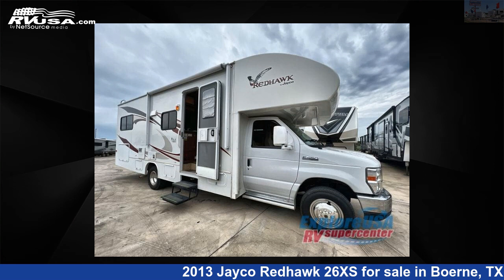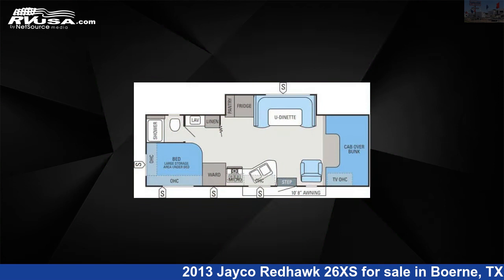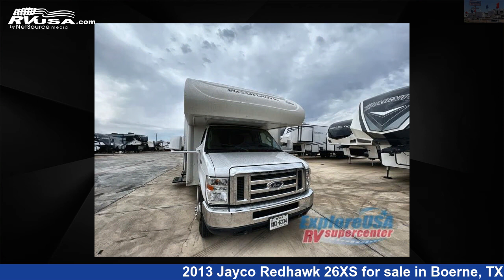This 2013 Jayco Redhawk 26XS is a Class C RV. It is located in Bernie, Texas 78006 and is offered for sale by Explore USARV Supercenter, Bernie, TX.